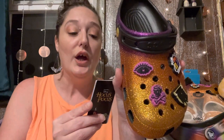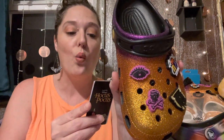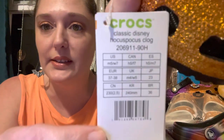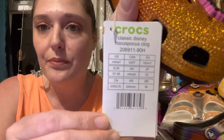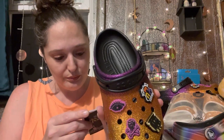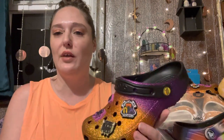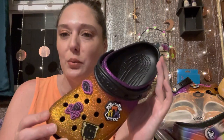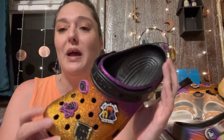These are the classic Disney Hocus Pocus clog, item number 206911-90H. I wear a women's 7. If they are out of your size, do the research — they carry men's sizing too. I think it said these were a men's 5. They are just a classic clog, not the platform. I do prefer the platform clogs, but these are great for just going to the store or letting the dogs out.